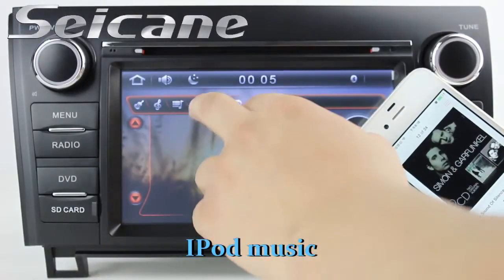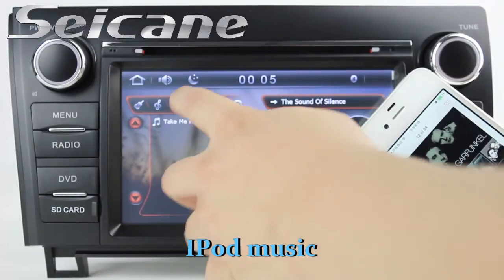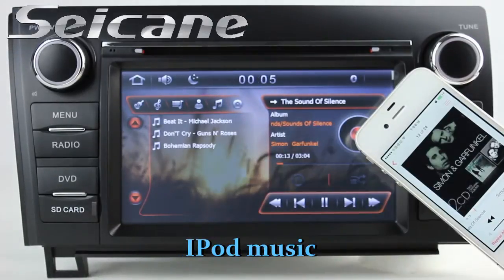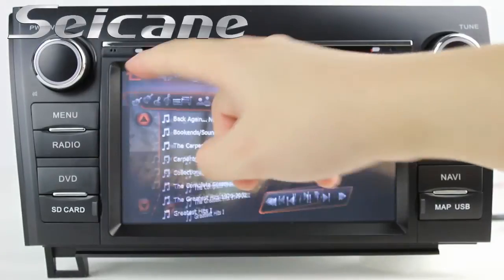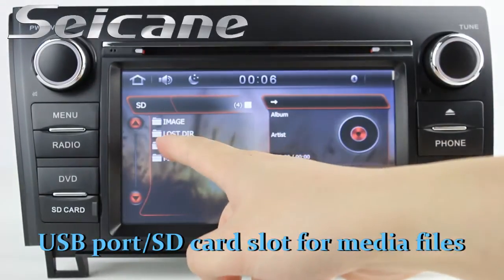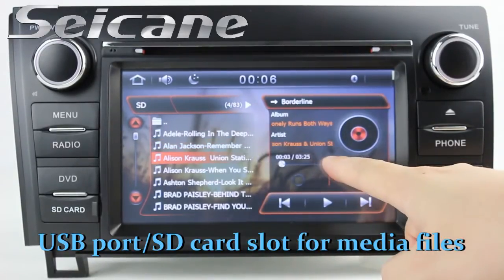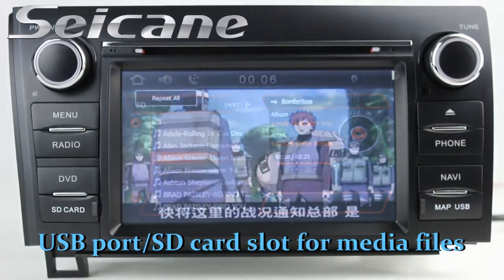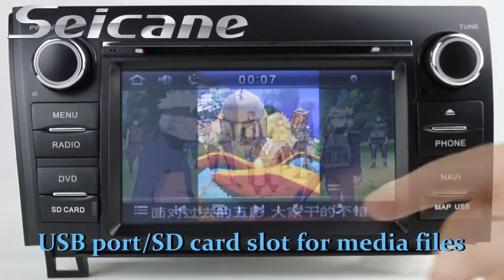It supports iPod music. You can connect an iPod or iPhone to it via an iPod cable and enjoy songs from it. You can also enjoy media files from external devices via the USB port and SD card slot, including HD videos and photos.